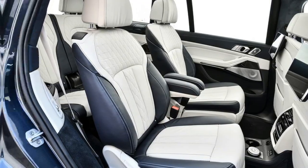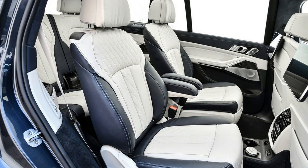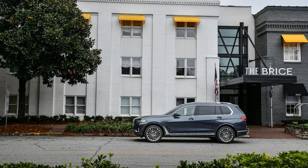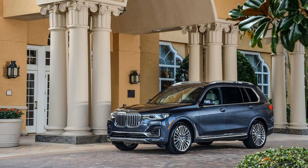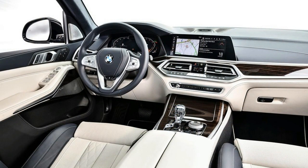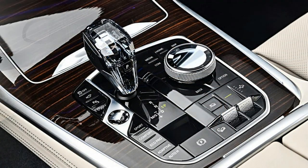As for cargo space, I can fit two backpacks and two carry-on-size roller bags in back without folding the third-row seats down, so don't expect to haul a family of seven's worth of luggage across the country without a roof box. In fairness, the same space crunch affects the X7's fellow European rivals as well.